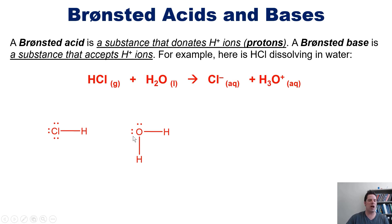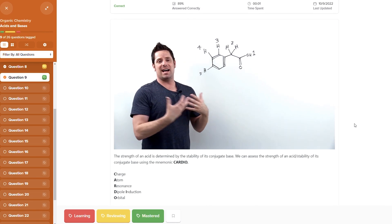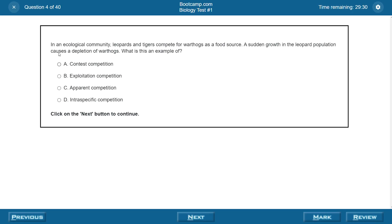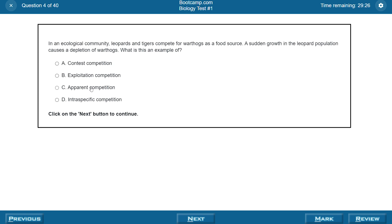Dr. Mike is engaging, very knowledgeable, and a great communicator. Plus, Bootcamp has a bunch of video breakdowns of their practice problems too, which are also really helpful. On the point of practice work, Bootcamp has the most realistic practice work that we reviewed, which is one of, if not the most critical aspects of prepping for the OAT. We looked at the practice tests and problems crafted by a bunch of different prep companies, and Bootcamp's were just the best.